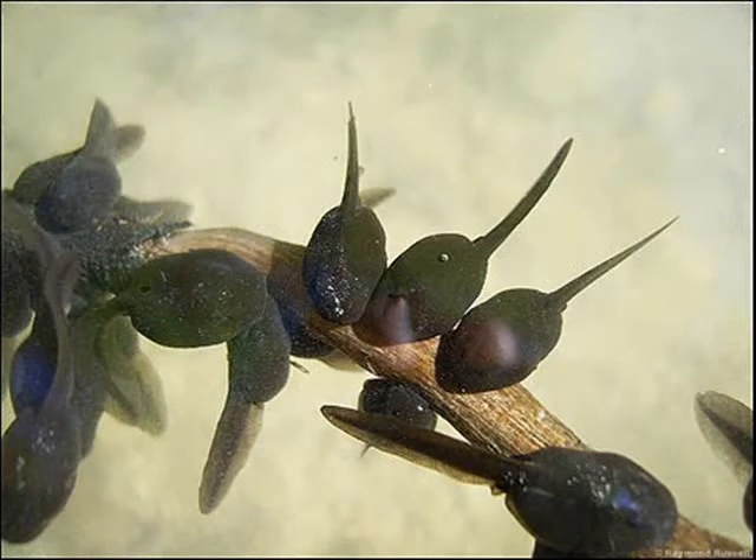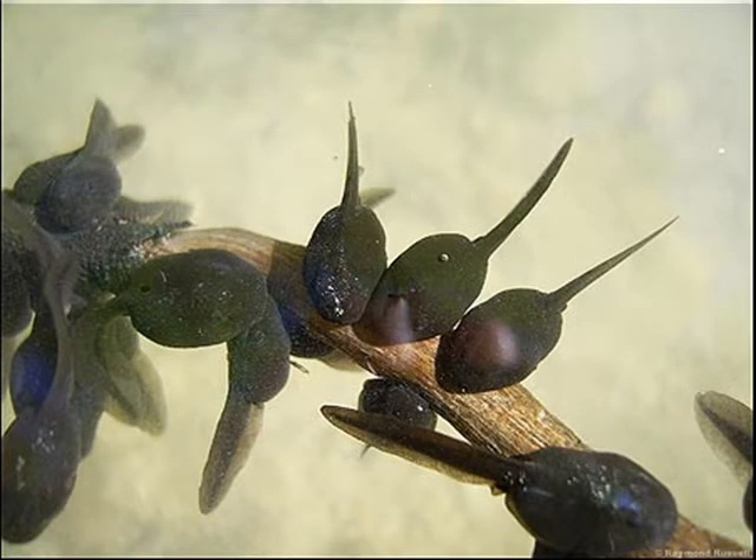The tiny frogs begin to eat insects and worms. Eventually, it will find a mate. The way this is done varies depending on the species. The female lays the eggs, the male fertilizes them, and the whole process begins again.